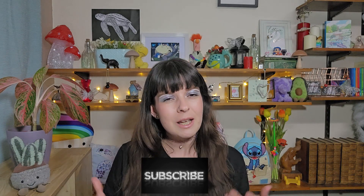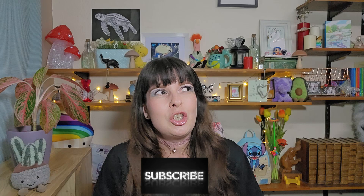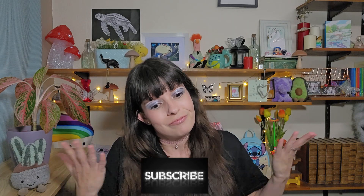Hi everyone, welcome back to the channel, thank you so much for coming back and clicking on my video. If you're a lover of makeup, makeup news, tips and tricks, I'd love it if you would hit the subscribe button and join the Kazoo family. It's so much fun — I think you'll really have a good time here.